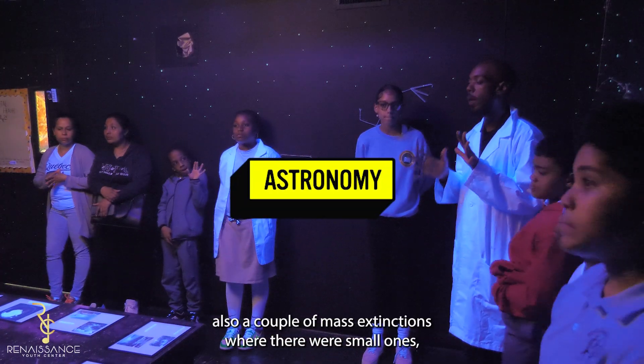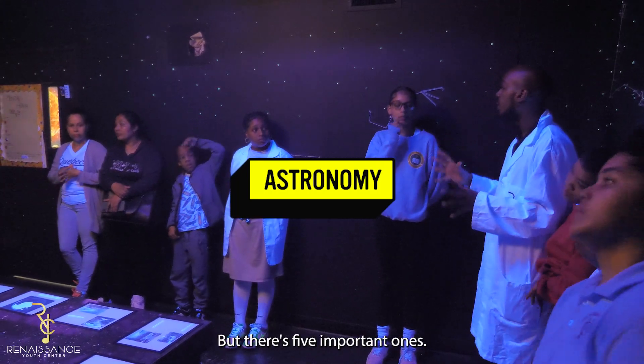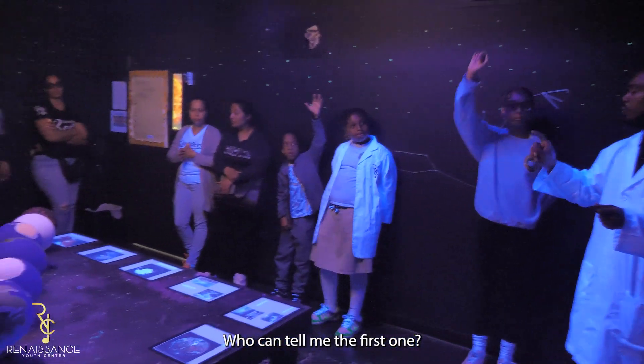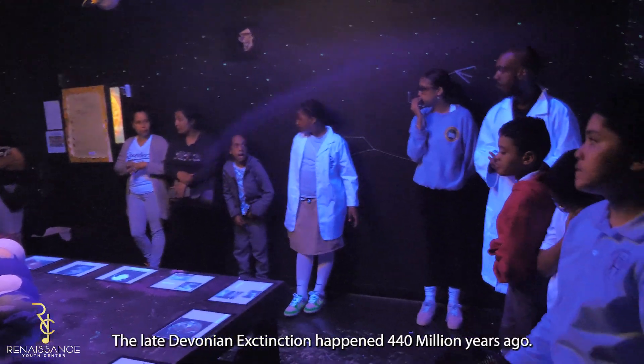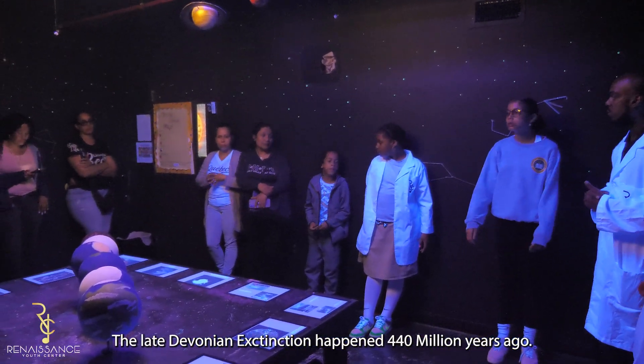There were also a couple of mass extinctions — small ones, big ones, giant ones — but there are five important ones. Who can tell me the first one? The Solarian extinction happened 404 million years ago. It was caused by global cooling.